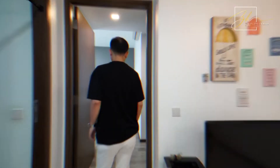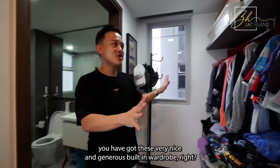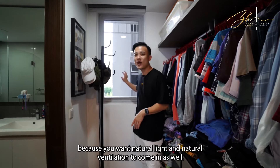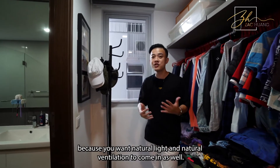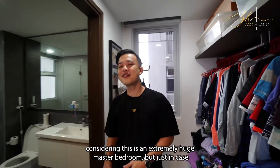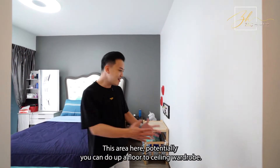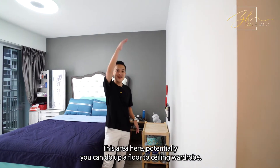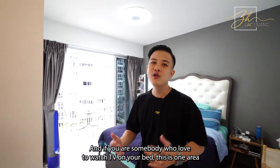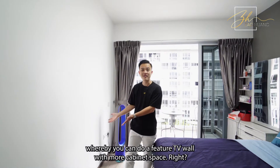When you come into the master bedroom, on my left-hand side you have a very nice and generous built-in wardrobe. Behind me is the window, which is extremely important for natural lighting and natural ventilation. On my right-hand side, you can see a very spacious bathroom. Considering this is an extremely huge master bedroom, if you need more wardrobe space, this area here can potentially be done up as a floor-to-ceiling wardrobe. And if you love to watch TV on your bed, this is an area where you can do a feature TV wall with more cabinet space.